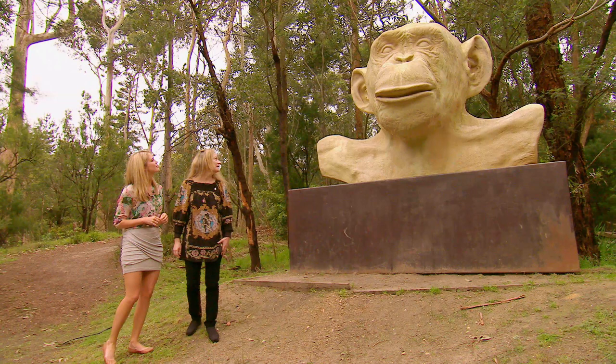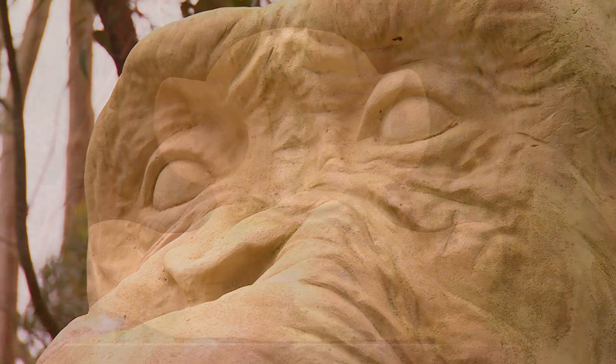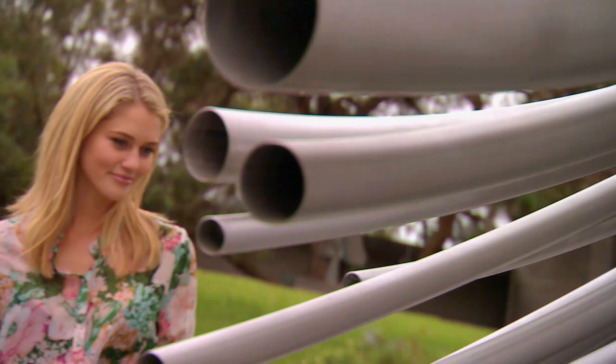This is an interesting one. Yeah, this is a great example of what McClelland's all about — engaging artwork in a beautiful natural bushland setting. It's actually Lisa Rowett's White Ape, which won the 2005 McClelland Sculpture Survey Award. White Ape — I wouldn't have guessed that. He's gorgeous. Kids love him, adults love him, we love him.